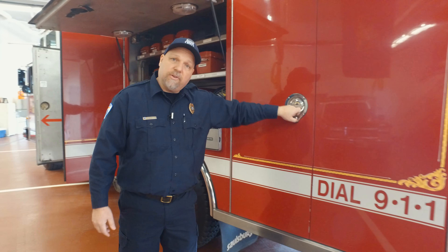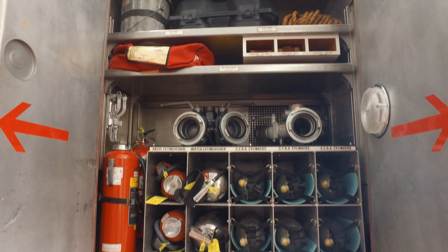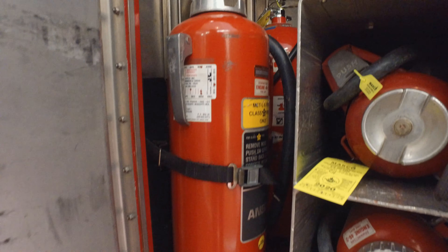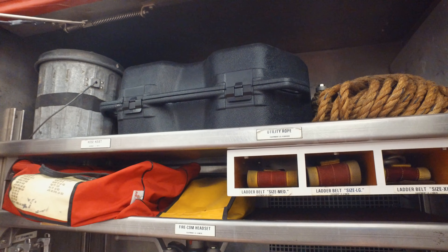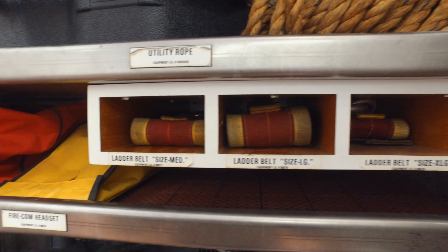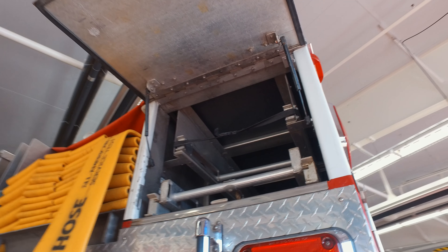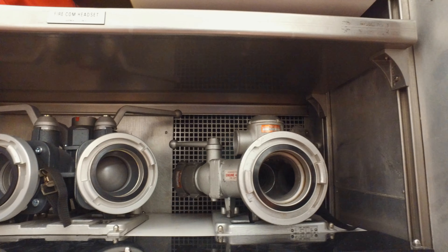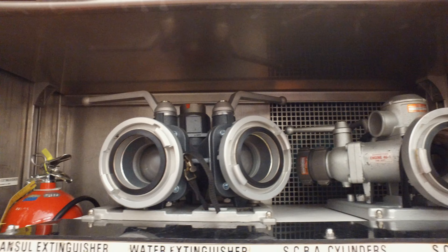The last cabinet on the driver's side has some fire extinguishers — they carry a couple different types: ABC, water, and chemical. Up on top they have their chimney kit and some extra ropes. They also have ladder belts — and you might wonder why an engine needs ladder belts. Even though this is an engine, they do carry a couple of ladders, and they keep safety in mind. They also carry more connectors, so if you need more engines hooked up to a hydrant, this is where you'll get them.